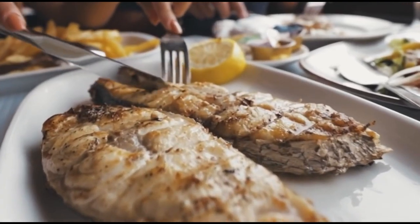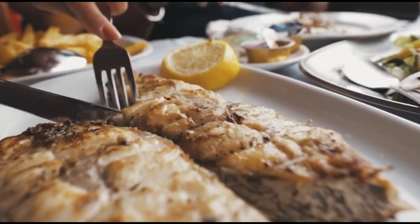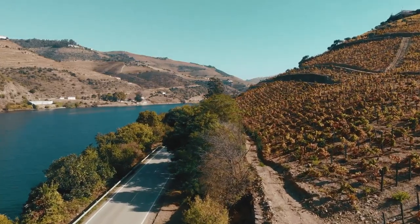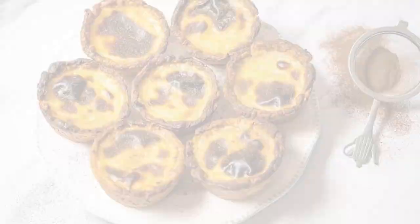Furthermore, while the seafood in Portugal's coastal cities may be world-famous, non-coastal areas like the Douro Valley also have some delectable delicacies, including the famous dessert Pastel de Nata.